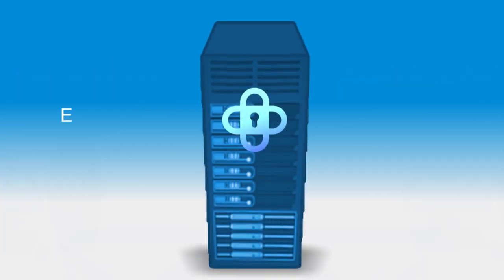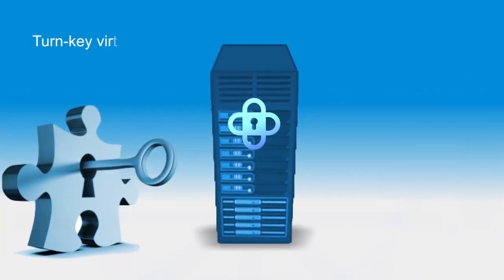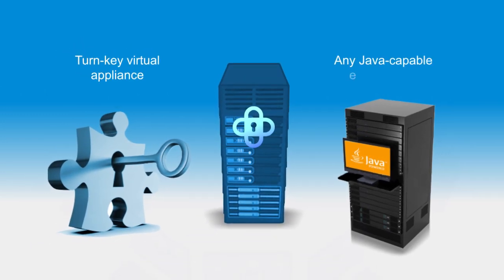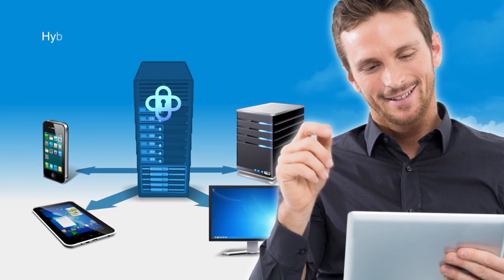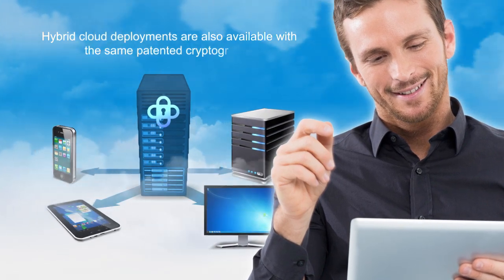SixSign Portal is easy to install and platform independent. You can choose a turnkey virtual appliance or apply our universal installation process to any Java-capable environment. Our expert engineers can help you connect the portal with your networks, devices, and services, and hybrid cloud deployments are also available with the same patented cryptography.